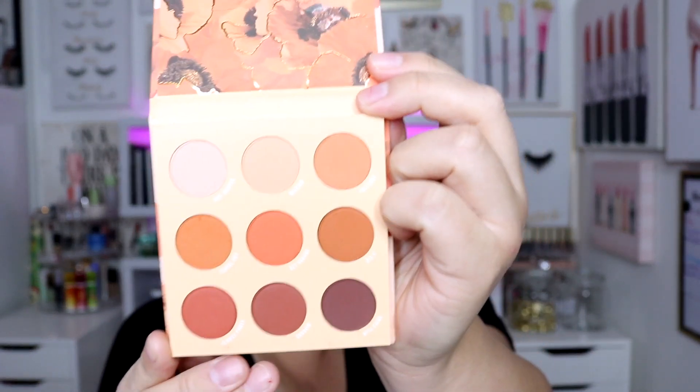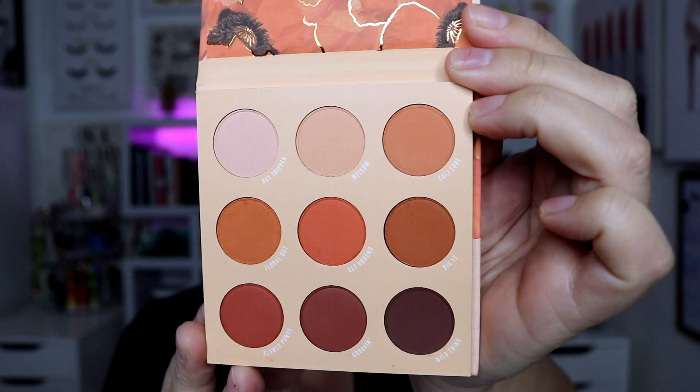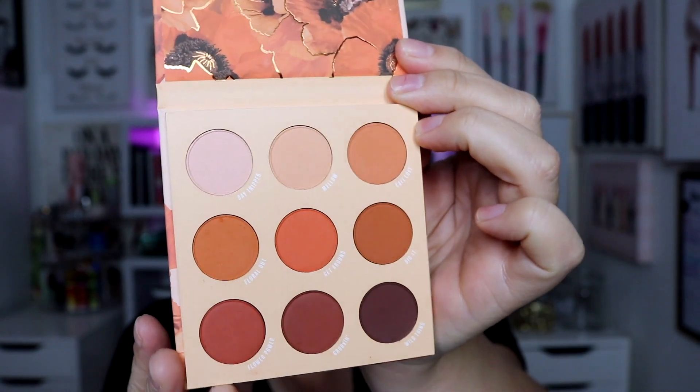One of the sets I got had the new Big Poppy palette paired with the Sunflower palette. I already have the Sunflower, so that one was for someone else and the Big Poppy was for me. These are exactly my kind of colors — warm matte shades that I use on a regular basis. I could pair this palette with any liquid eyeshadow I like. It was a perfect palette and I'm so excited about it.